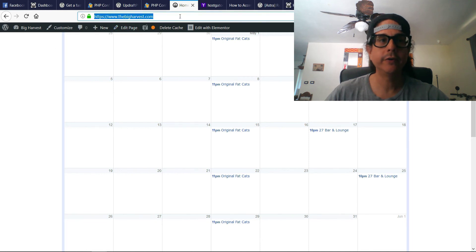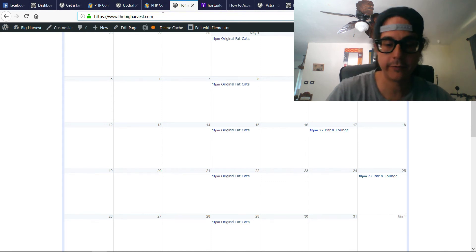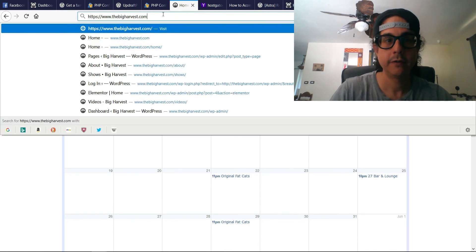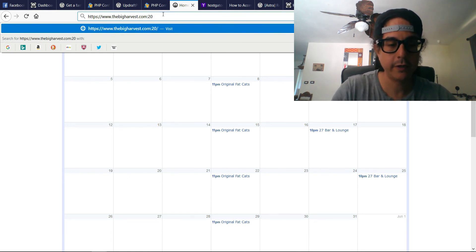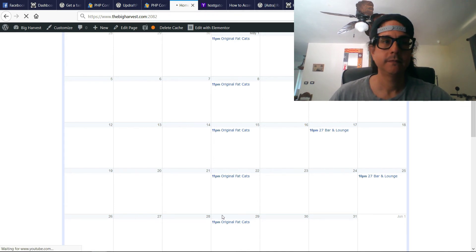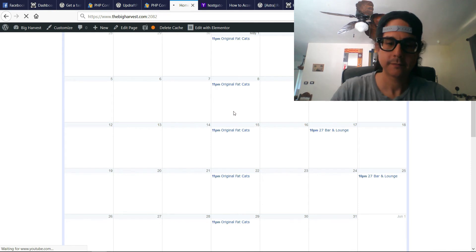What you're going to do now is go to your website — your regular website URL — and at the end of it you're going to put a colon, not a semicolon, a colon, and then type in 2082 to log into your cPanel. This is for HostGator.